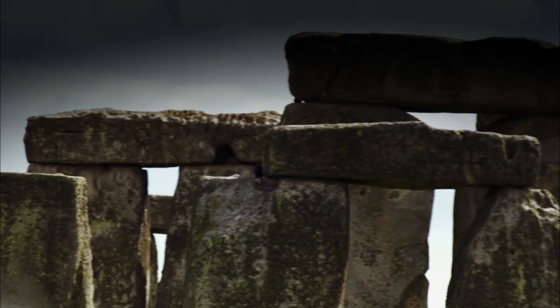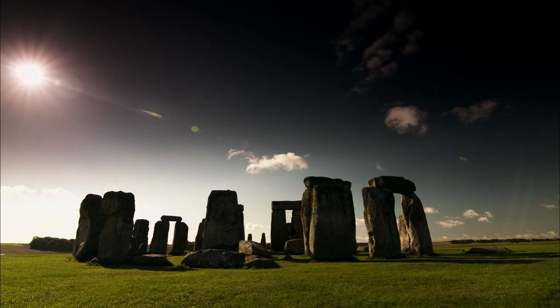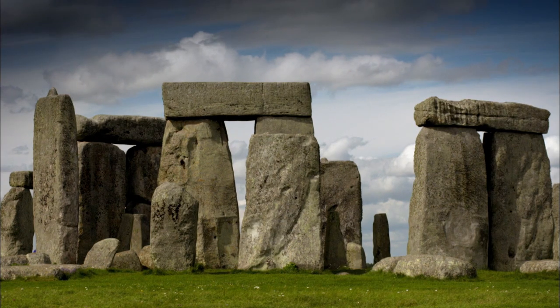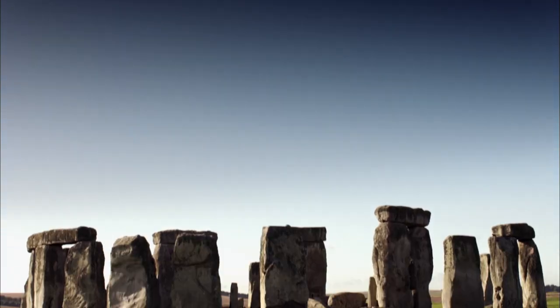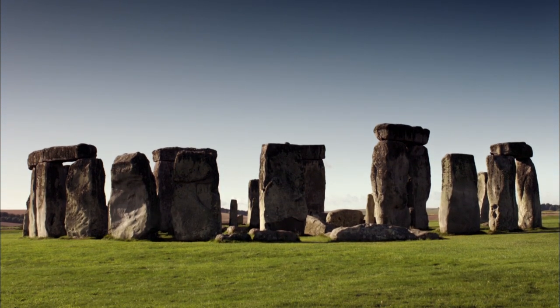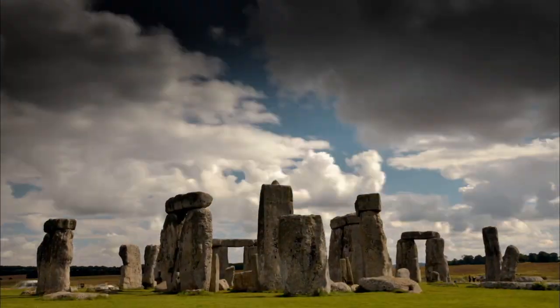There's no doubt the site, originally comprised of some 150 stones, was the work of some advanced civilization that knew enough about the sun, moon, and stars to align these stones with the heavens in a very specific way. But what if I told you we have our very own Stonehenge in the United States, and that it's possible that two sites were built by the same people?